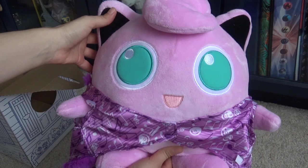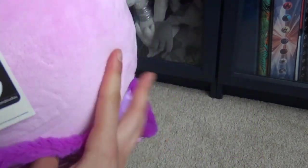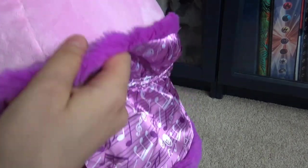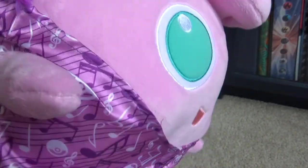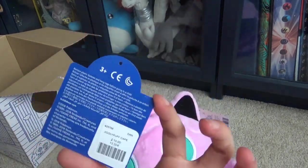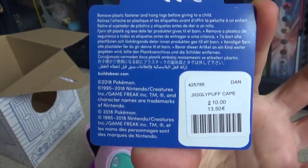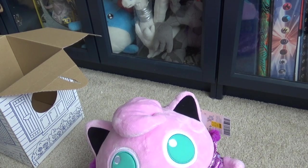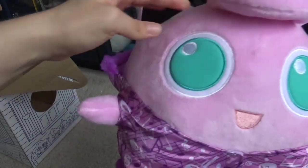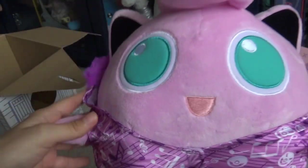They've already dressed my Jigglypuff. I think this cape is just adorable. I did wonder what they would dress Jigglypuff in, because obviously it's a bit of a weird shape. Its arms do go through there. I can see they've given me the label as well, because they took it off. That would be £10 for the cape. I have seen them being sold in stores as well, and I've seen pictures of people getting this in stores, so this isn't a web-exclusive item as I originally thought.